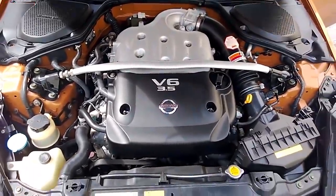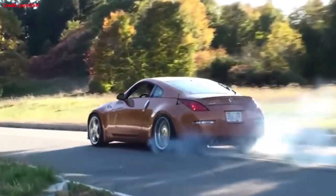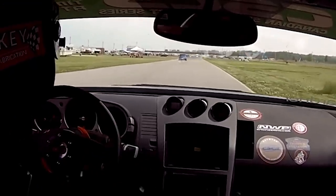Its 3.5 liter V6 initially produced a solid 287 horsepower, which blitzed 0-60 in just 4.9 seconds. And the glorious VQ sound is recognizable by any car enthusiast. Sitting pretty on 18-inch alloy wheels, this car handles beautifully when combined with its sharp steering, making it easy to predict on the road, enhancing your driving experience.